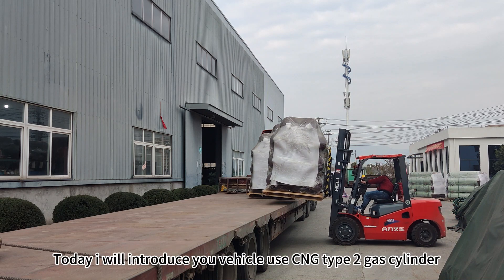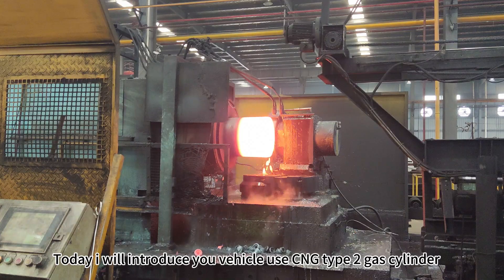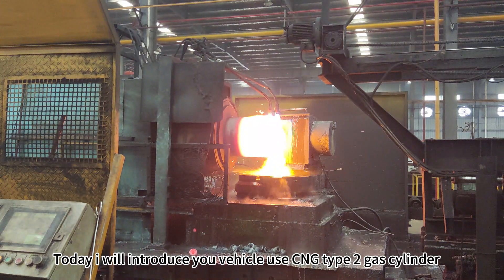Hello everyone. Today I will introduce you to vehicles using CNG type gas cylinders.